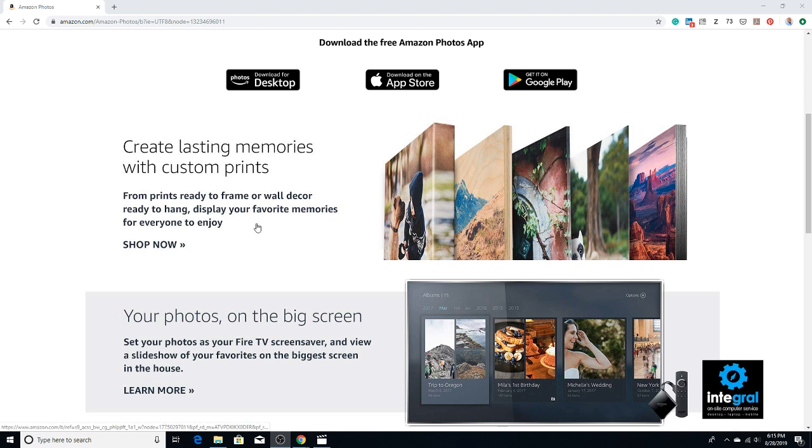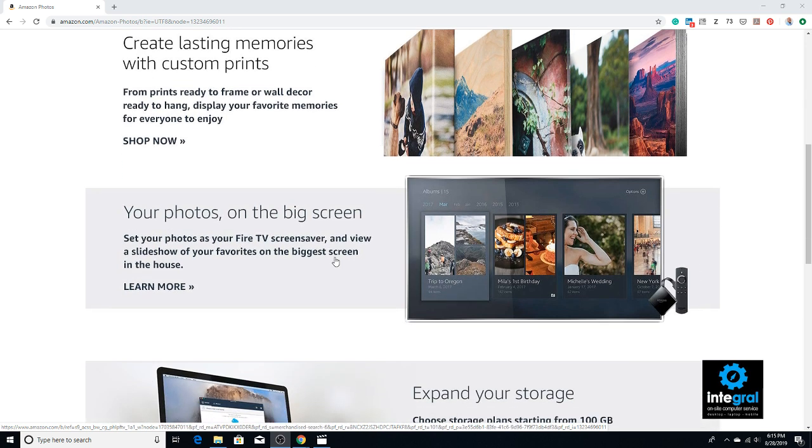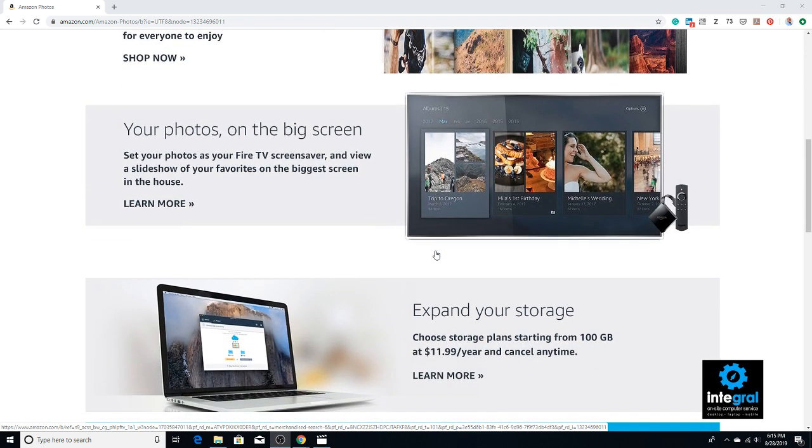You can create prints if you want to order a print from your favorite photos through Amazon. You can also use your photos on the big screen as your Fire TV screensaver. And if you need more storage — if you hoard a lot of photos and files — you can get up to 100 gigabytes of data for $11.99 a month, which is a bargain when it comes to data.